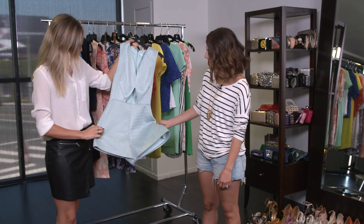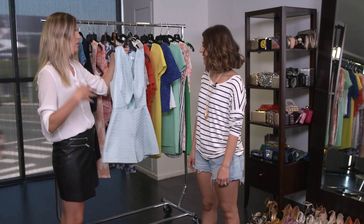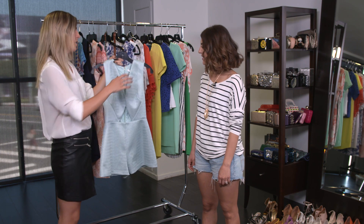This is a really cute romper and it has this cool stomach cutout, which is really on trend right now, and it's in a nice light color and light fabric. Your arms and your legs are exposed, so you're not going to get too hot.